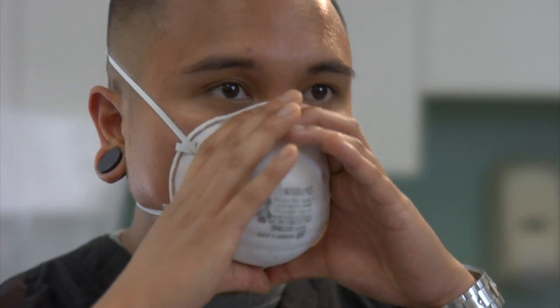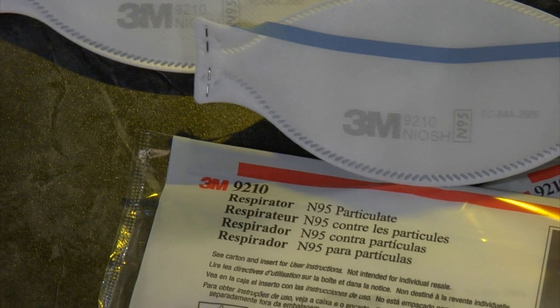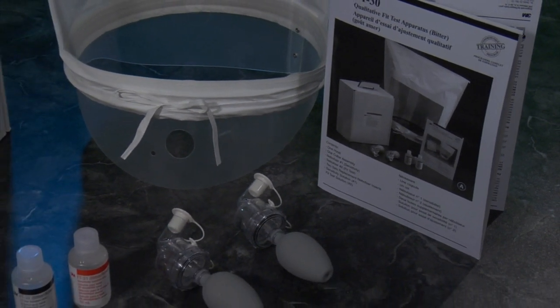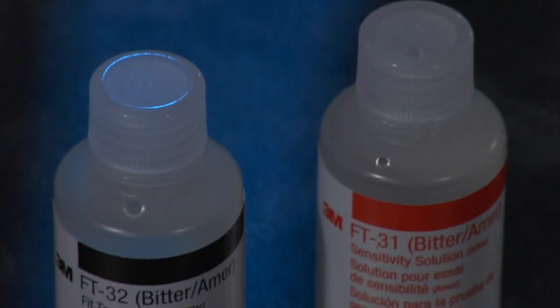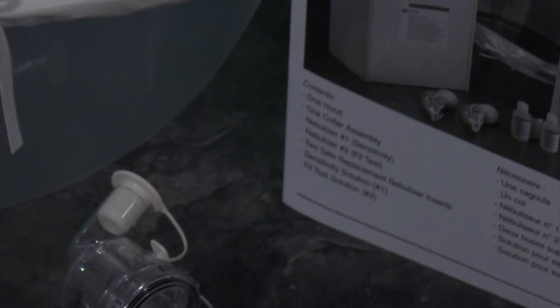Fit testing. When you have employees use a respirator, you must assure that the respirator fits properly. The proper fit of a respirator must be confirmed with a fit test before you wear the respirator in a contaminated atmosphere. This must be done for all tight-fitting face pieces, including the N95 respirator. Fit test kits can be purchased from manufacturers of respirators or from safety product suppliers. These kits will include all the materials you will need to perform the testing, including step-by-step instructions that will be discussed later in this video.